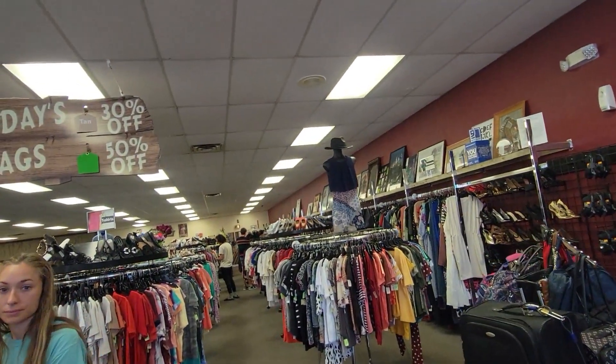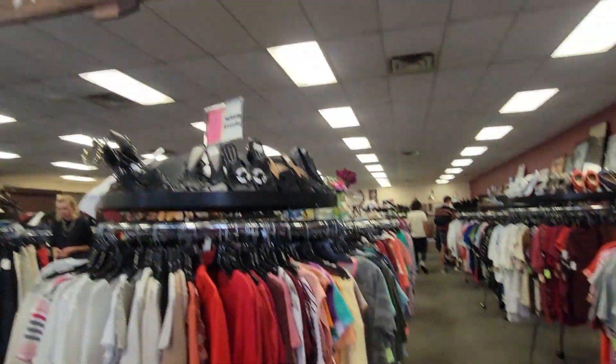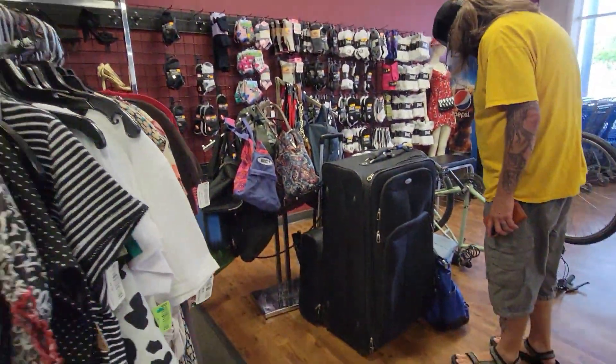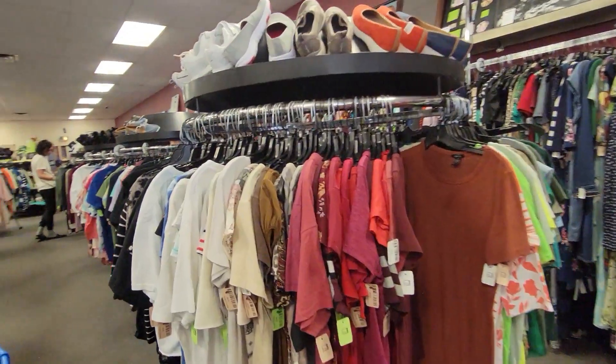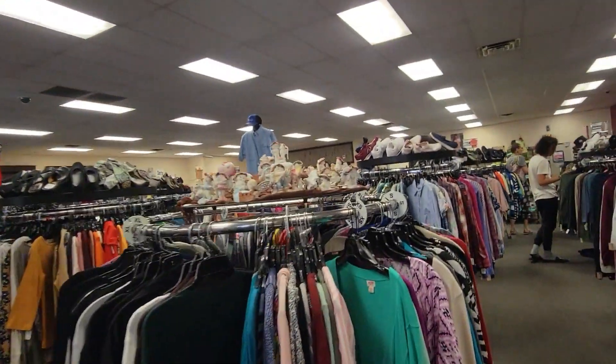So today's tag color is 30% off for tan and green is 50% off. Hey there you go Michael, there's a big suitcase. So this Goodwill, we have to look on the tops of the racks — is that how it works? Oh wow.